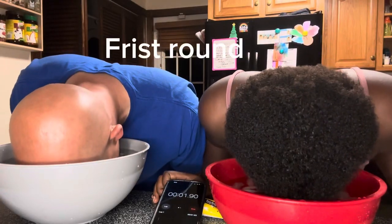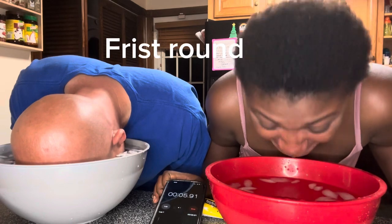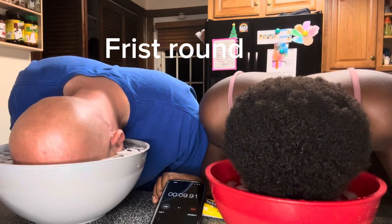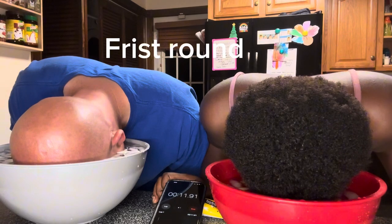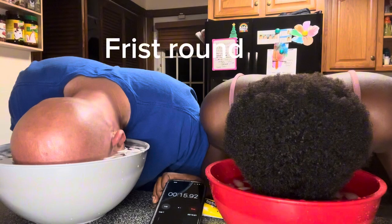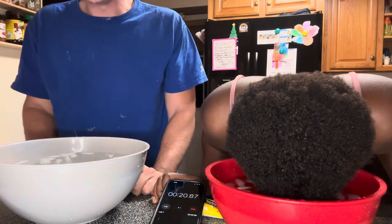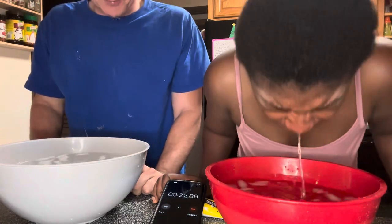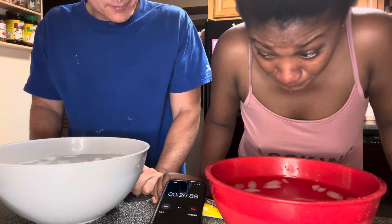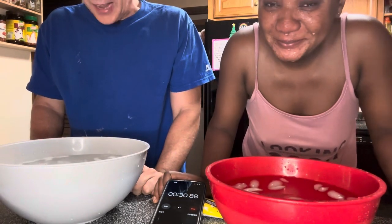Have you ever tried putting your face in ice cube water to help with blemishes? Today I'm here to talk about some benefits of putting your face in ice water. The first benefit is it reduces oiliness — if you have excessive oil on your face, this is going to reduce it. And if you have acne, it can reduce acne.